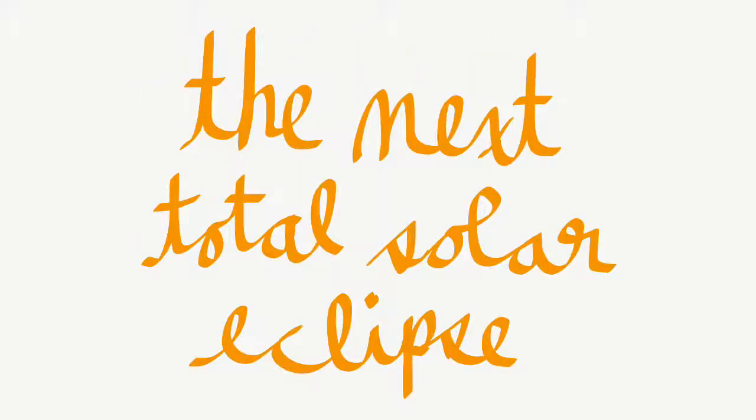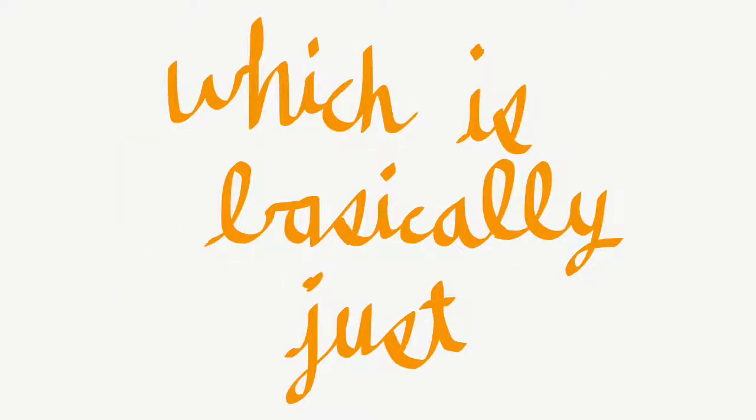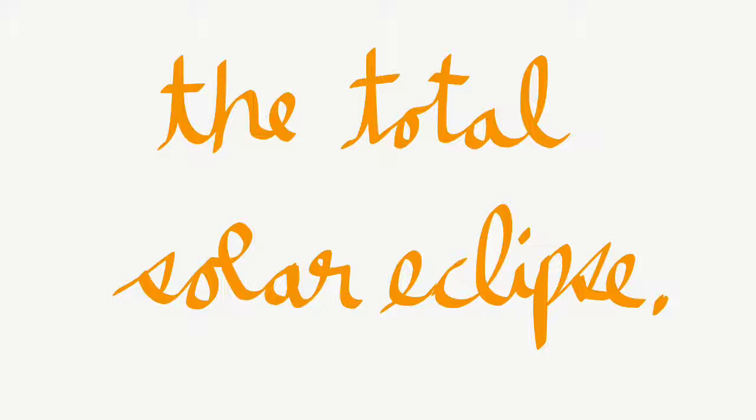You'll be able to see the next total solar eclipse in 2024 on the Path of Totality, which is basically just all the places you can see the total solar eclipse.